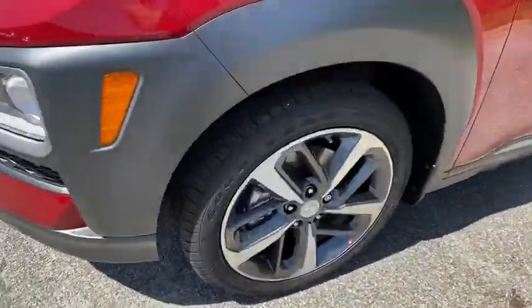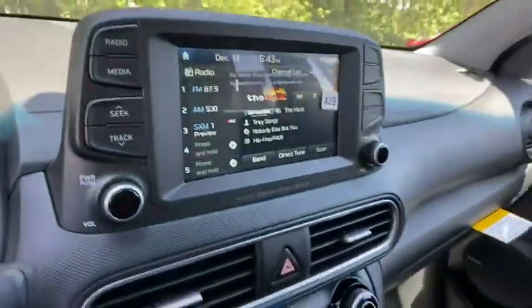Power windows, security system, rear window defroster, trip computer, heated front seats, brake assist, remote keyless entry, tachometer, carpeted floor mats, panic alarm.